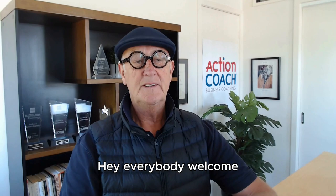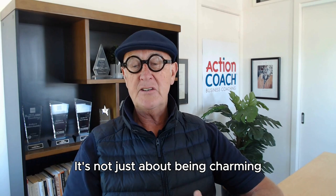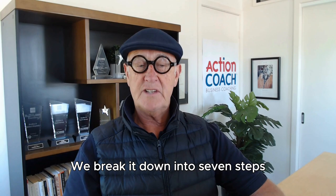Hey everybody, welcome! Today we're diving into the secrets of successful sales, so grab your favorite drink, hit that subscribe button, and let's get started. Mastering the art of sales is a journey — it's not just about being charming, it's a strategic process. We're breaking it down into seven steps, each with its unique flavor, so stay tuned.